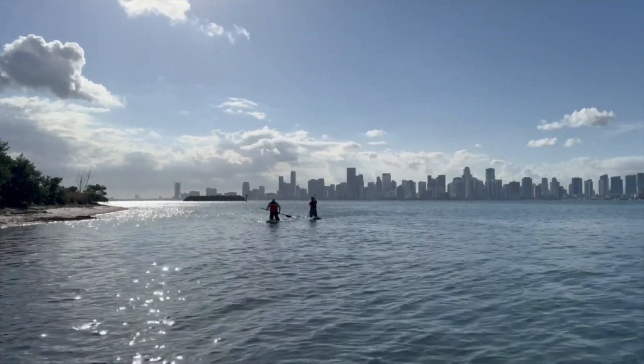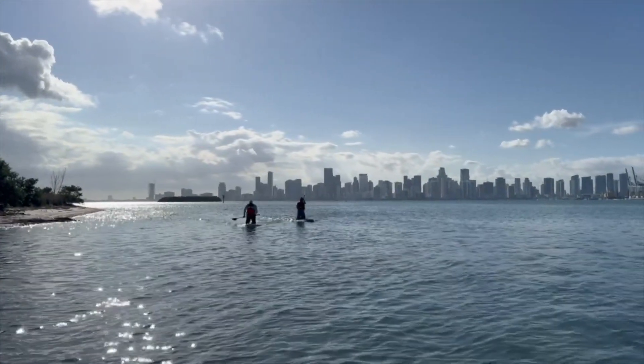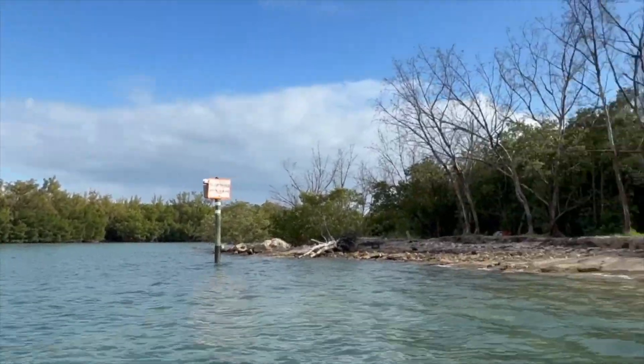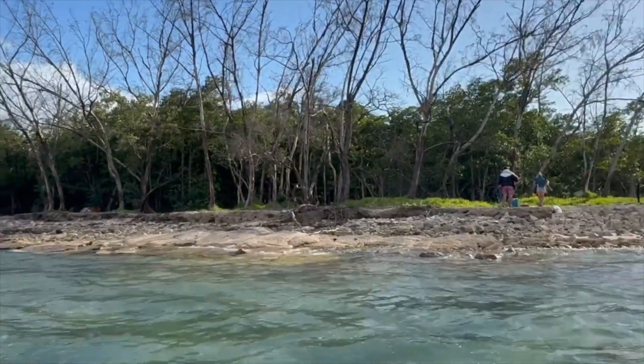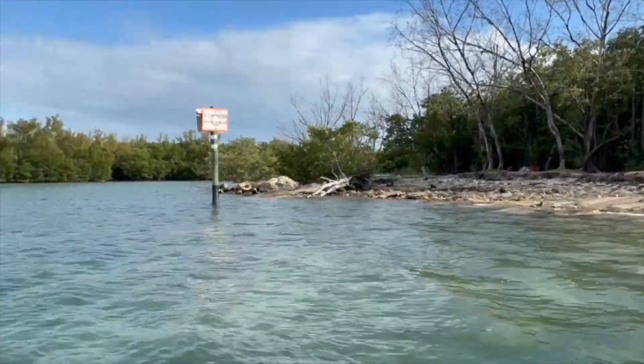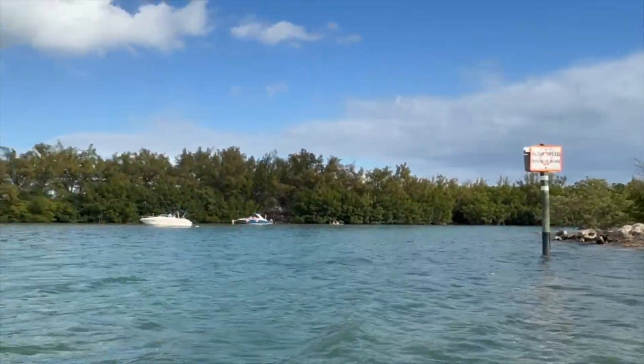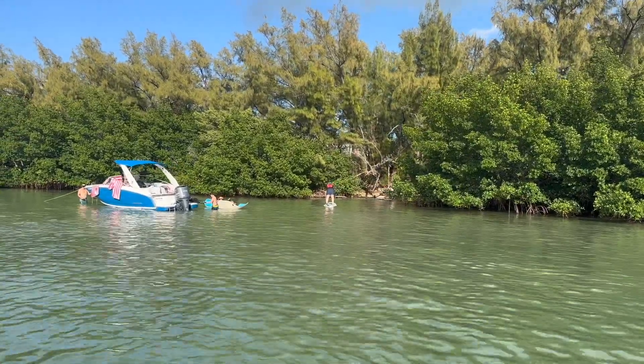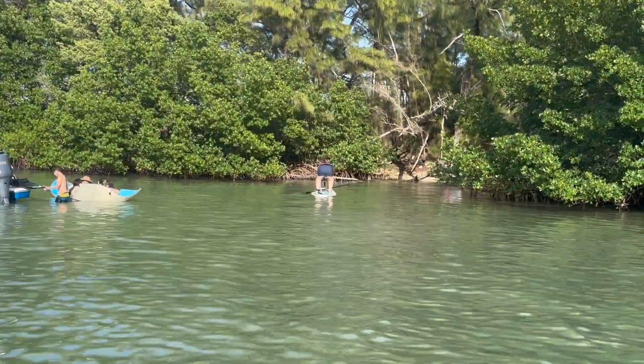We had a bit of wind today but it was worth it. We're coming back in the waterway down to the park. There are some fun beaches where you could stop and enjoy yourselves, and our guide Parker is taking us to a secret beach — come check it out.